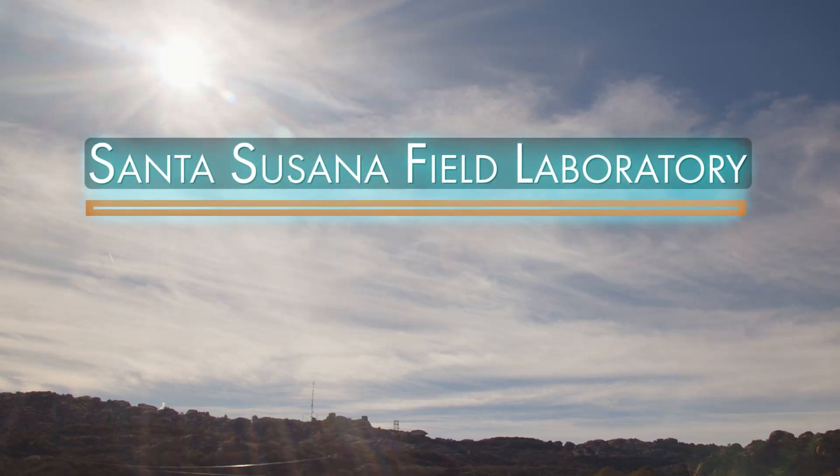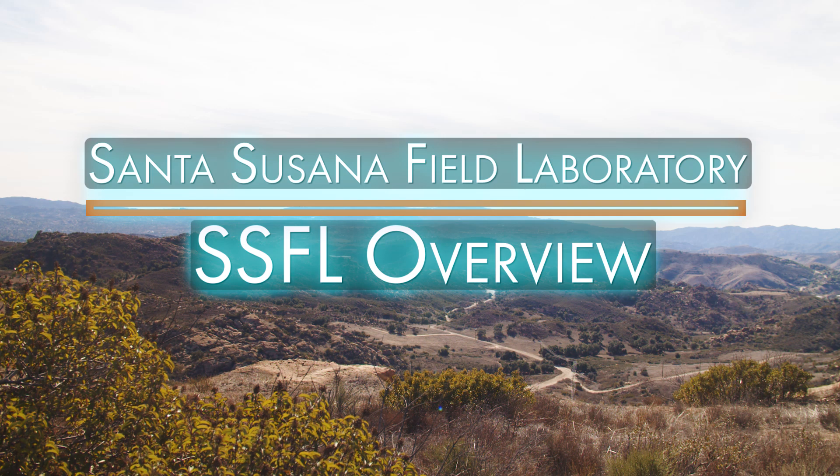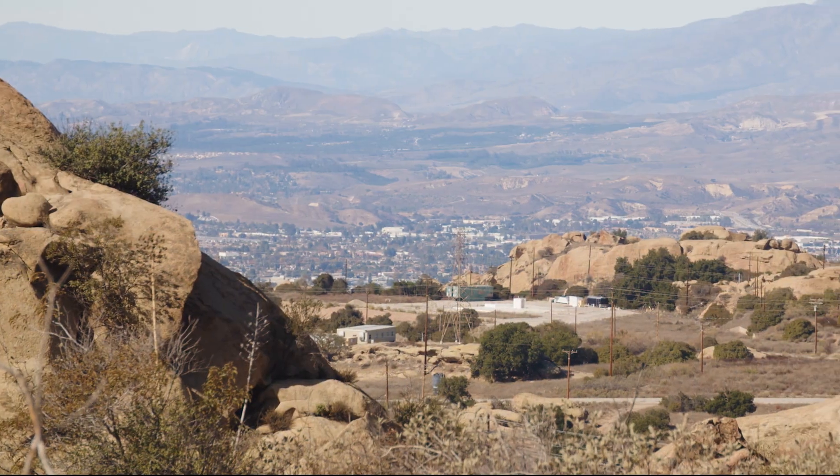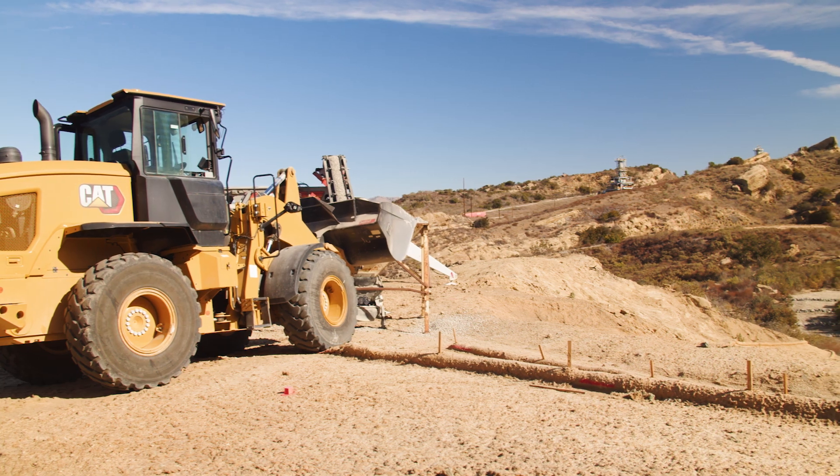Welcome to the Santa Susana Field Laboratory, also called SSFL. This video is designed to provide you with information about the site, its history, current activities, and environmental concerns.